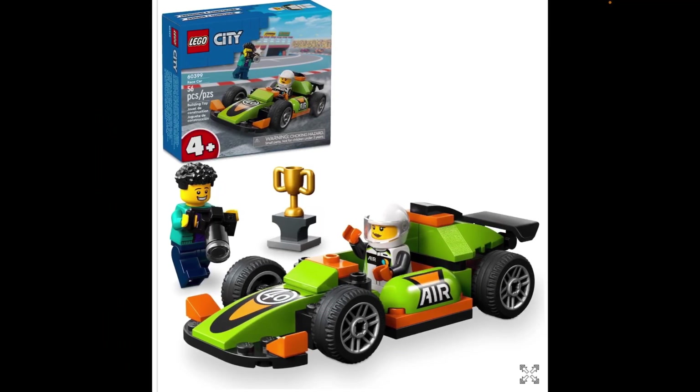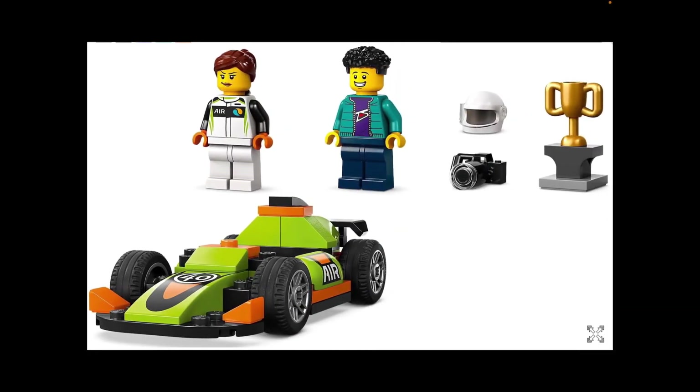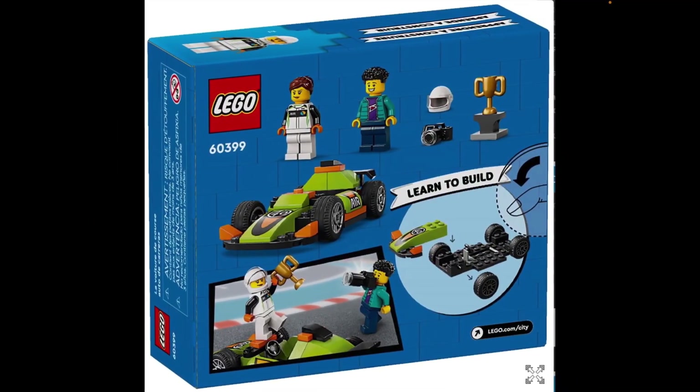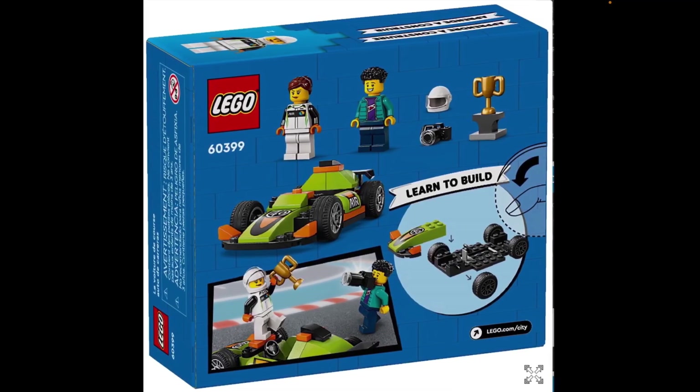Starting with 60399 Racecar, this is a 4-plus set. It's very basic, but do you really want any more from a 4-plus set? It looks decent — it almost looks like it isn't a 4-plus set, which in my opinion is the highest compliment you can give one. It comes with two minifigures and a trophy. It looks pretty good, pretty basic, but not too bad. Small piece count, so it should be relatively cheap.